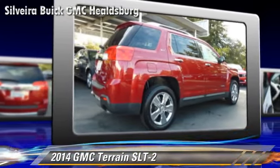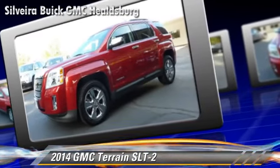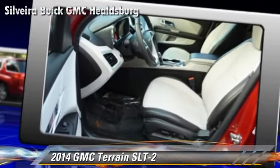Comfort and convenience features include parking sensors, satellite radio, and Bluetooth wireless. Give us a call to schedule your test drive today.